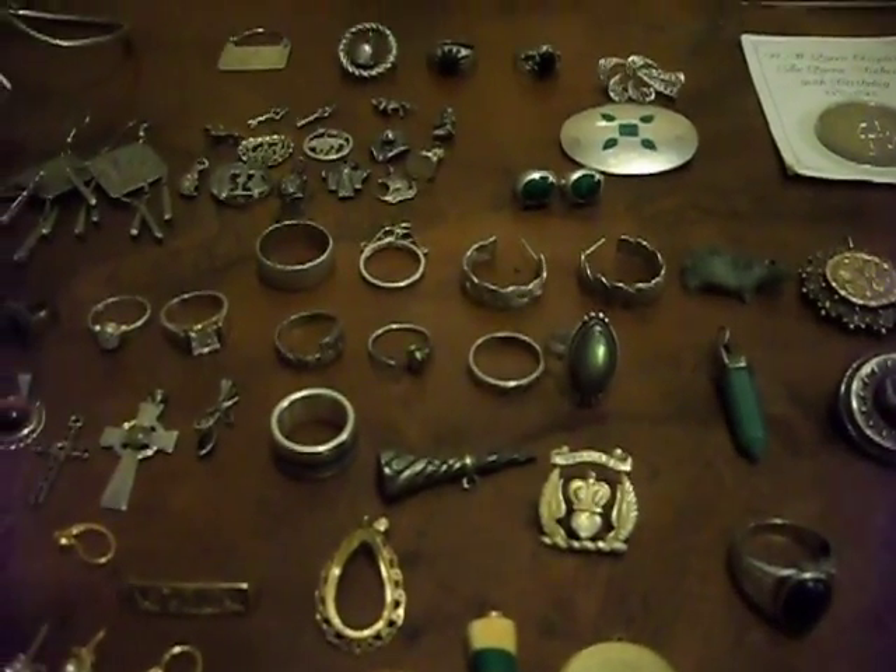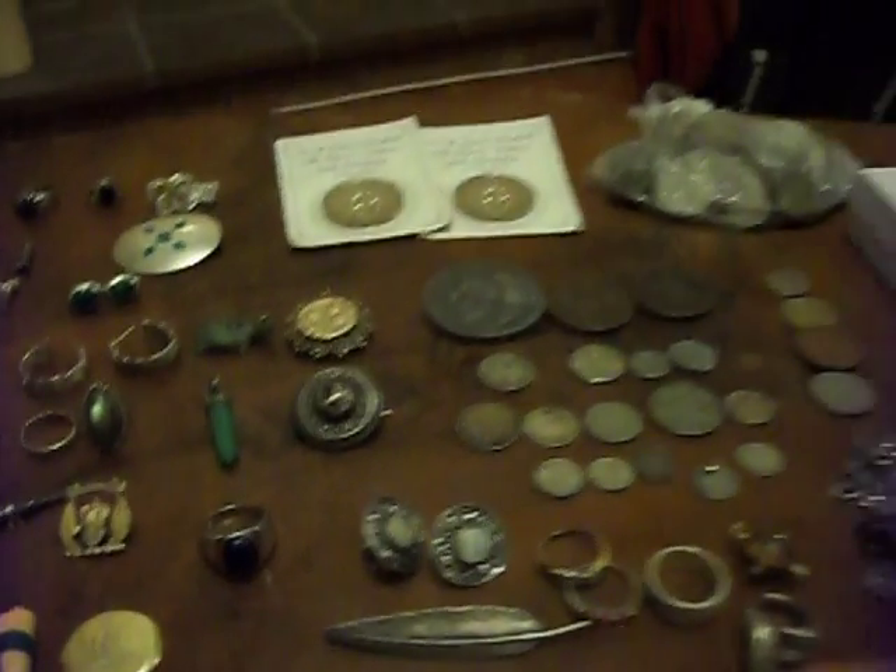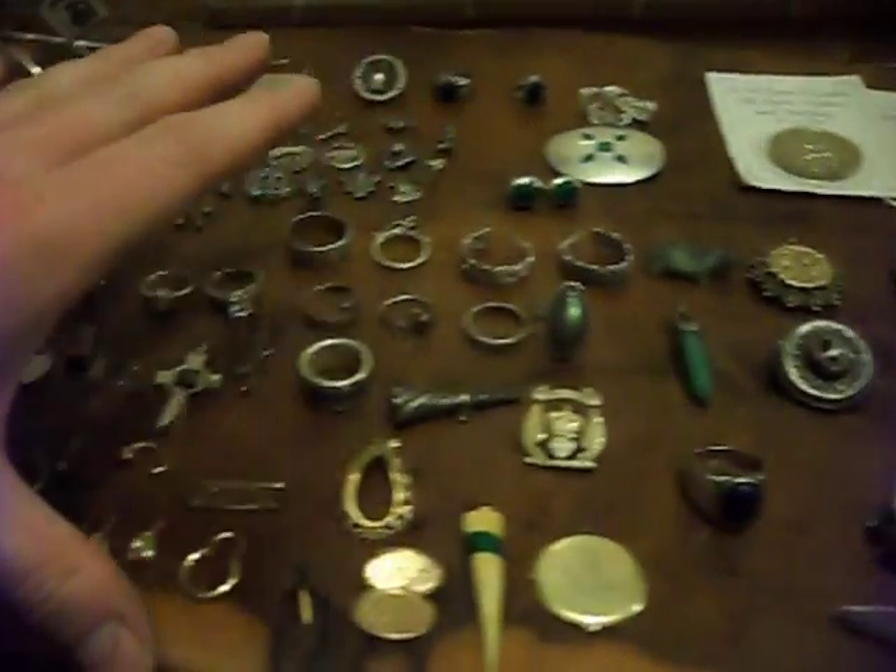I got some good deals and I kind of dropped the ball as well — got a bit carried away buying stuff. For these bits here, all that here, I paid £80 for, and then for the coins that were in this box I paid £10 for.